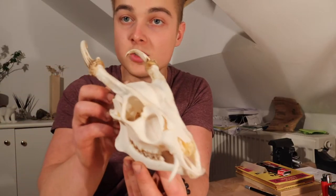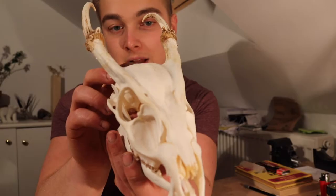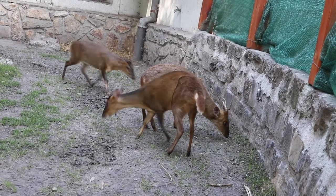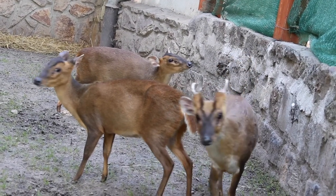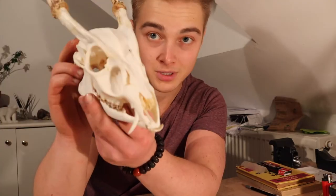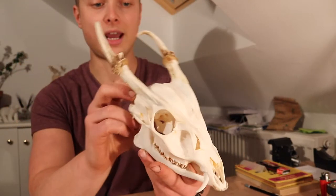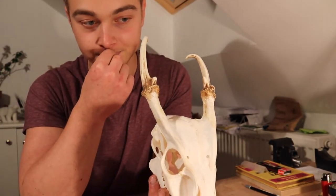The Reeves' muntjac — a small, tiny deer just starting to get antlers. This is a member of the Cervidae, the family that includes deer, roe deer, fallow deer, moose, caribou, white-tailed deer, black-tailed deer, the South American pudú, sambar deer, and rusa. Muntjacs sit very much at the beginning and base of that family tree.